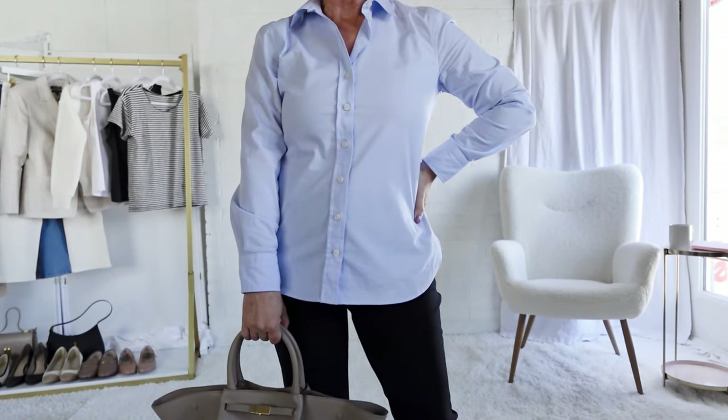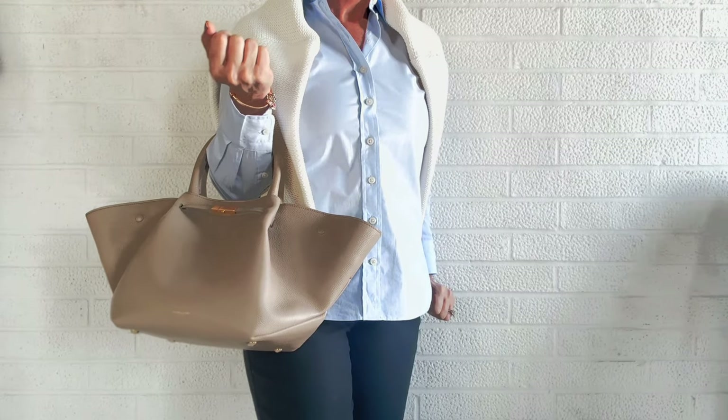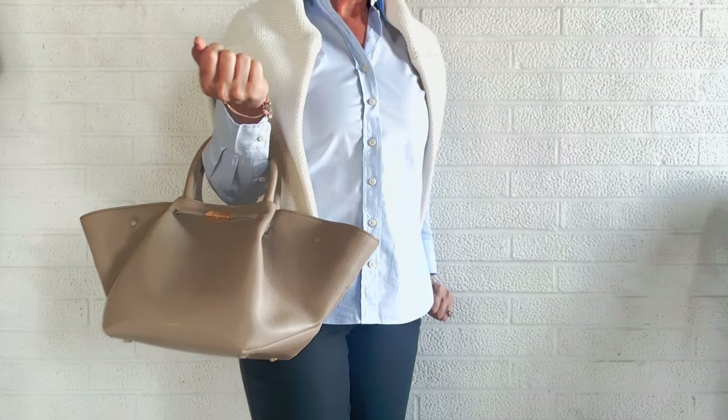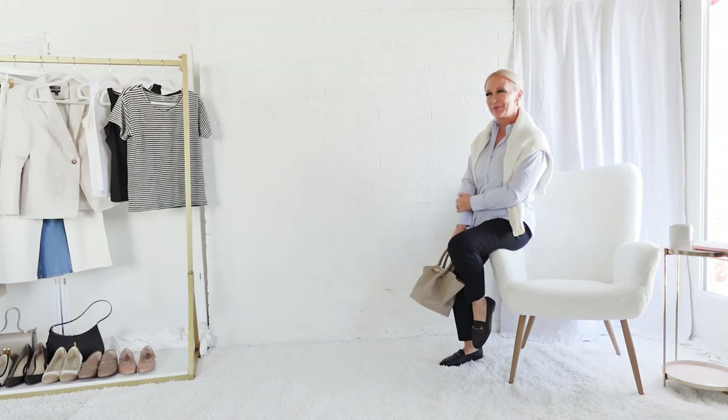To change the look of this blue button-down, I've added black ankle pants and black loafers, which gives it a slightly more polished but still preppy look. The cardigan over my shoulders is essential for warmth in spring — I remember days in Paris starting off a little chilly but then getting warmer as the day progressed.